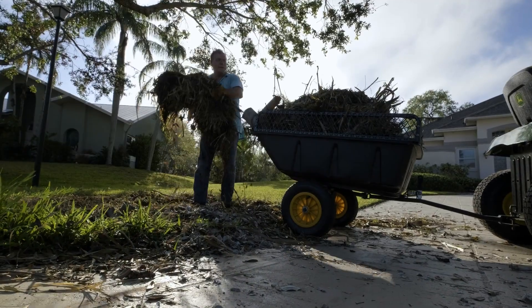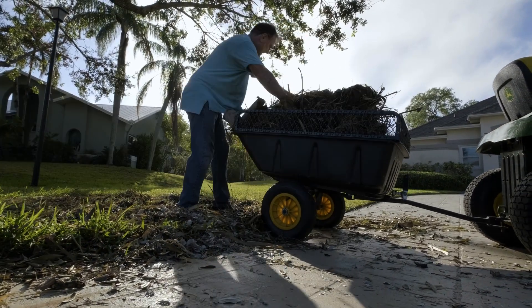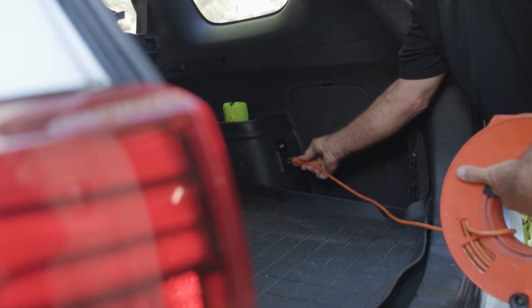Power was out for six days during the hurricane, but we managed with the plug-in hybrid vehicle and a generator — it really wasn't a bad experience from a power outage point of view. I started prepping the house for the evening using the Mitsubishi Outlander plug-in hybrid, basically plugging in the refrigerators, lights, fans, and things we needed at night directly from the car.